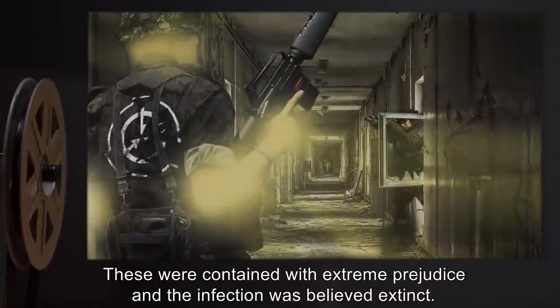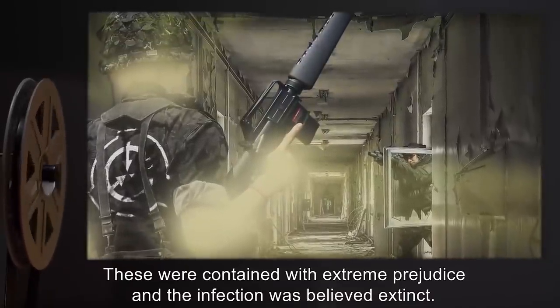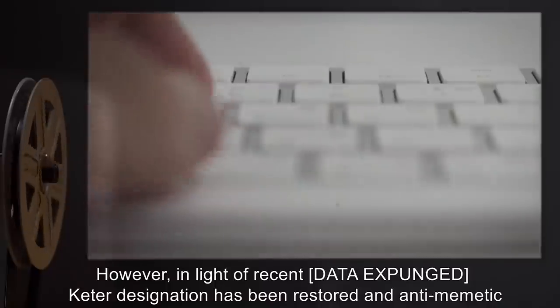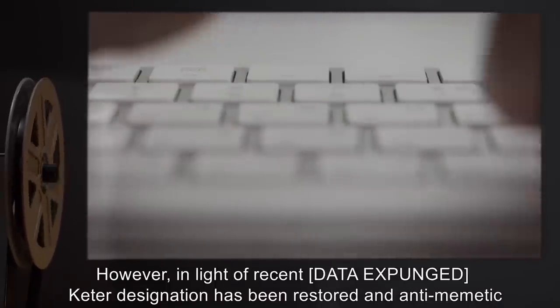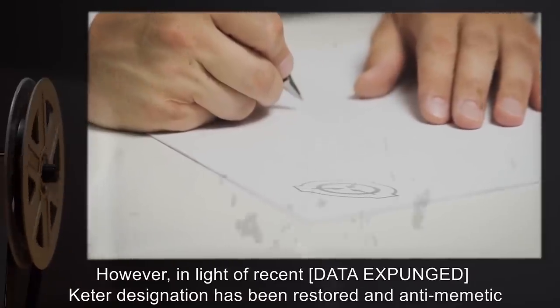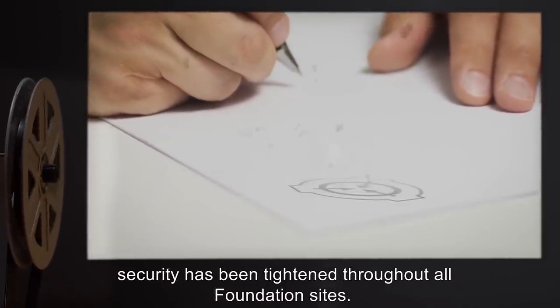These were contained with extreme prejudice, and the infection was believed extinct. SCP-370 was briefly designated Safe. However, in light of recent data expunged, Keter designation has been restored, and anti-memetic security has been tightened throughout all Foundation sites.